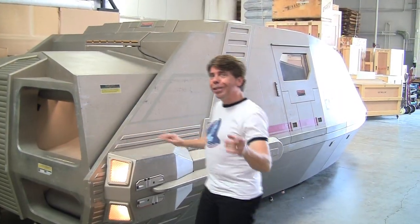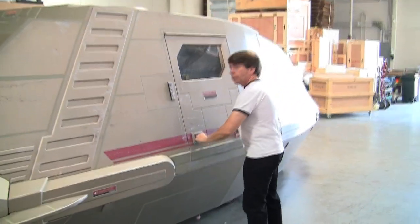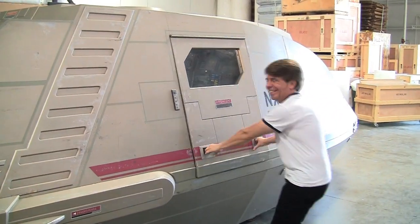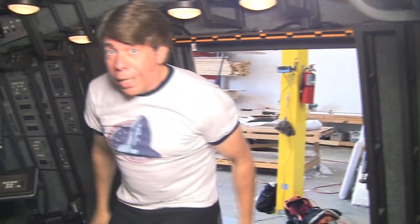You think the outside looks cool? Wait until you see the inside. Now that we're inside, this is when things really start to get interesting.